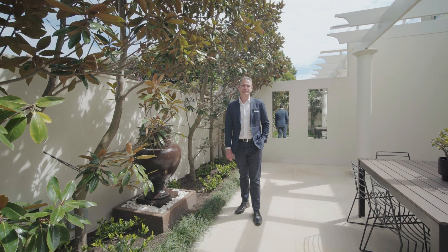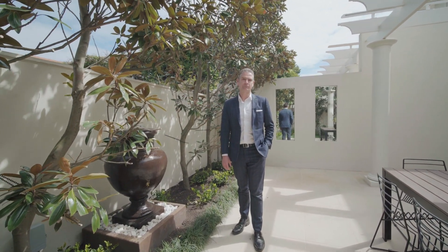Thank you for taking the time to look through this beautiful property at 14A Downs Avenue in Brighton. We look forward to seeing you at one of our open for inspections.